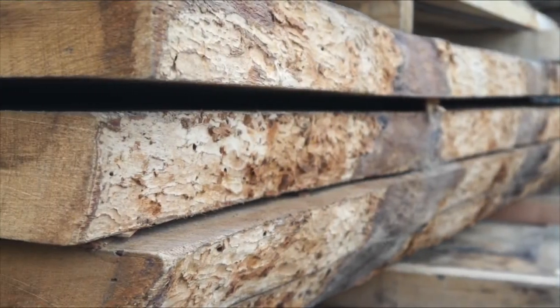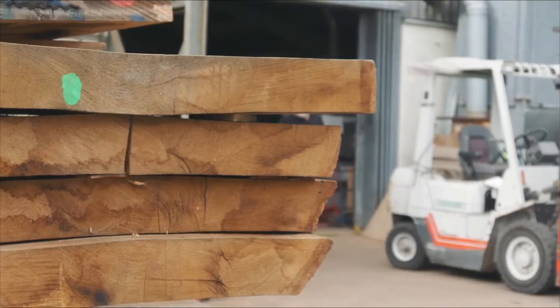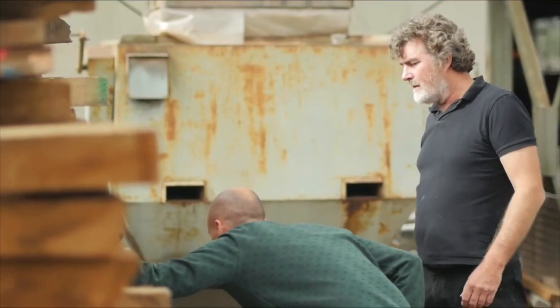Regardless of whether or not you can see it, every single part of each table is the absolute best that it can be, and is put together by people that are the very best at what we do. The cabinet makers of the workshop that make our tables have a deep understanding of their craft and the materials that they use.